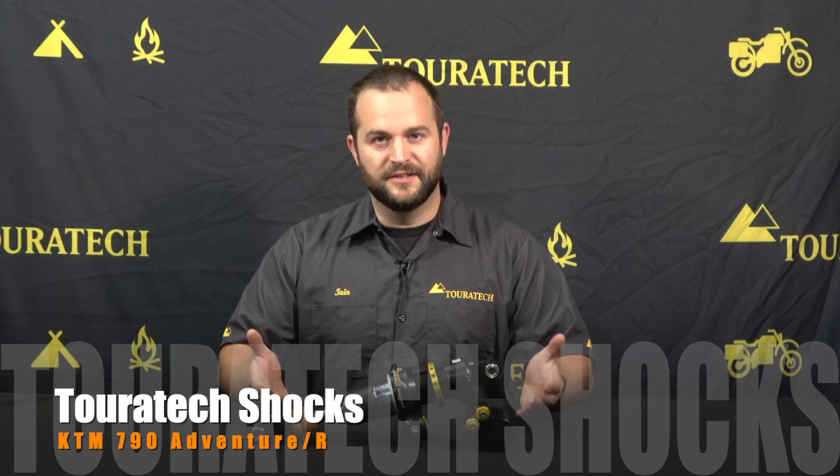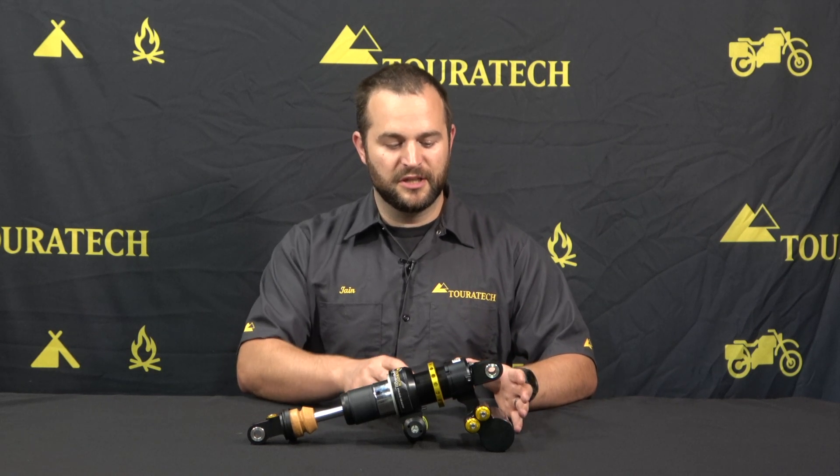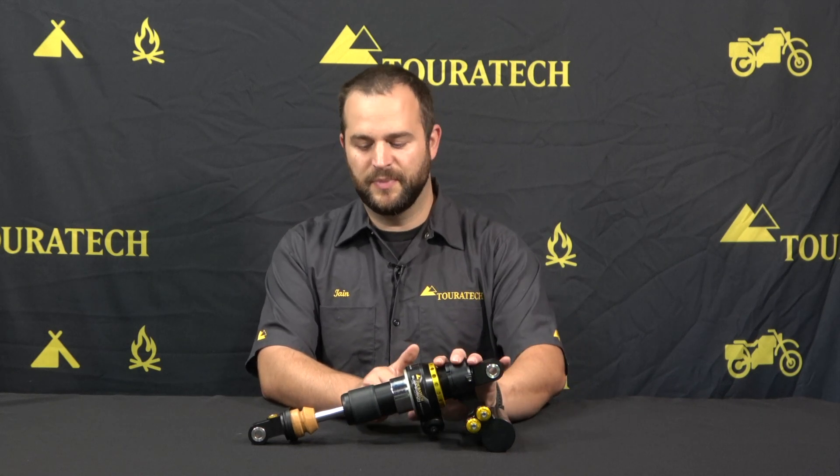Hello, I'm Ian, and this is a Turatec shock for a KTM 790 Adventure R. Turatec produces shocks for both the 790 and the 790 Adventure R, and this particular one is the extreme model for the 790 Adventure R in full height. We have a bunch of different options depending on how you're planning to set up your motorcycle, but this is your top-of-the-line unit.